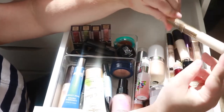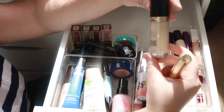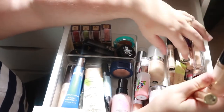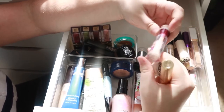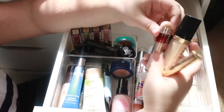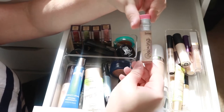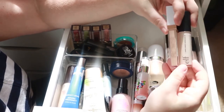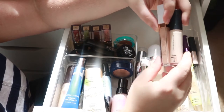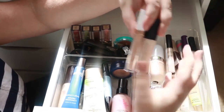I just got the Estée Lauder Double Wear and I've used it like twice, so we're gonna keep this because I want to keep testing it. There's no way in hell I'm ever getting rid of my Too Faced Born This Way multi-use sculpting concealer — best concealer ever. I'm working slowly to finish up the Maybelline Instant Age Rewind. The Benefit Boing has also been a new addition to my collection and I've been really enjoying it. My Elf Cosmetics Camo Concealer and Flower Beauty Light Illusion are literally the best concealer combination ever if you have dry, crepe-y under eyes.